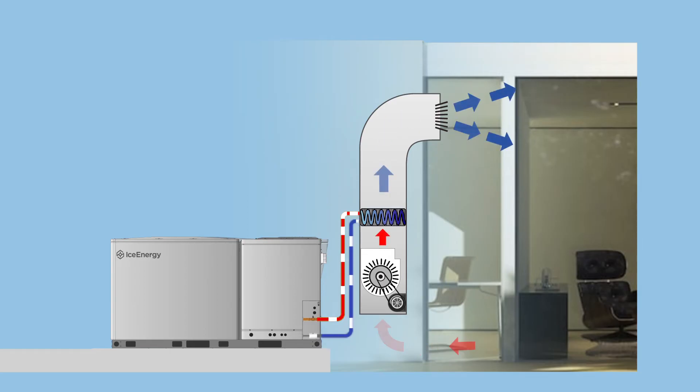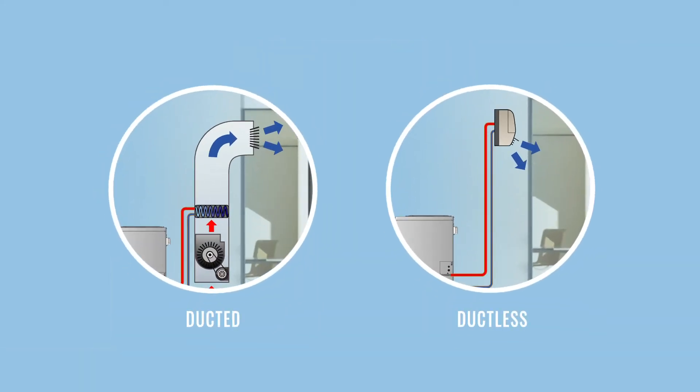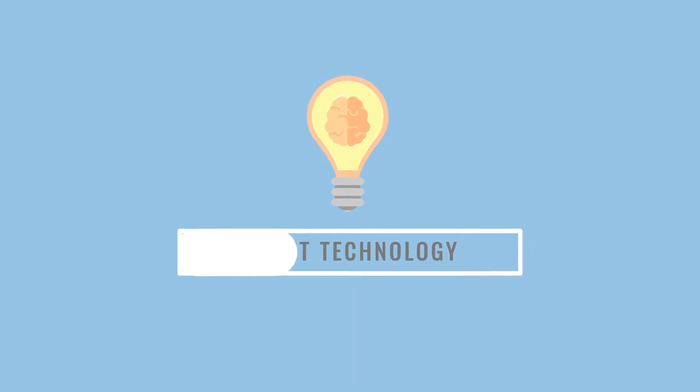The chilled air is then distributed through the existing HVAC system. It works the same for both ducted or ductless HVAC systems. Homeowners who have solar panels installed can also use an IceBear to store the renewable electric energy they produce during the day. And because thermal storage technology is intelligent, it automatically adjusts to get you the lowest electricity rates possible.